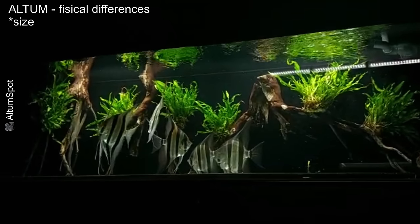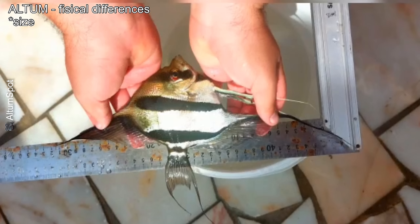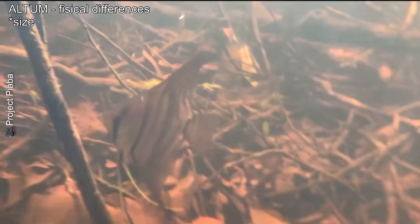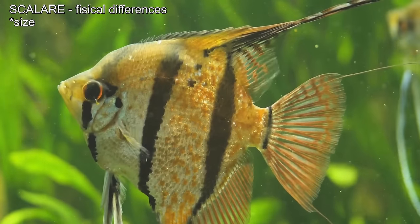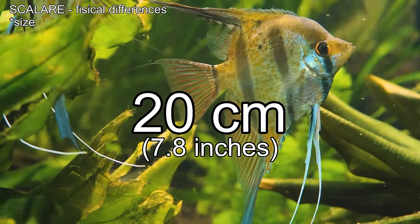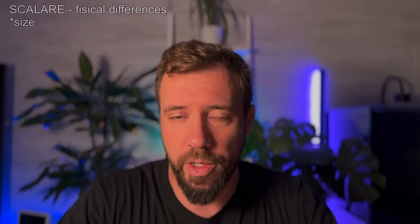The Pterophyllum altum, known as the true altum, is more elegant and majestic due to its impressive height, reaching 25 to 30 centimeters from the dorsal to ventral fin. It is slightly taller and narrower than the Scalare — an adaptation for moving through the dense vegetation of the Orinoco river. The Pterophyllum scalare is more compact, reaching about 15 centimeters in height when fully grown, with some varieties reaching about 20 centimeters in ideal conditions. Its smaller size makes it easier to keep in shorter aquariums.